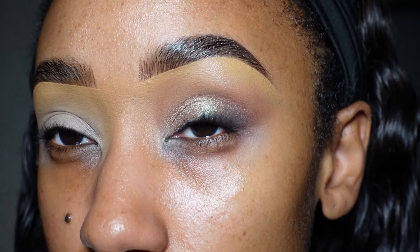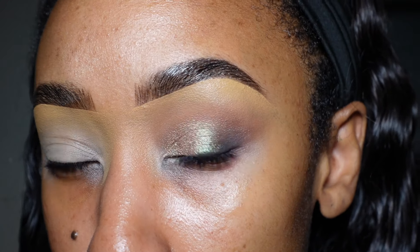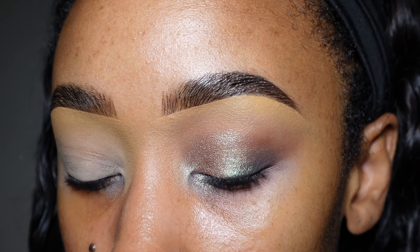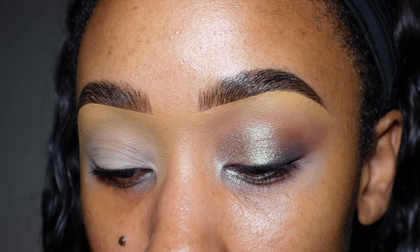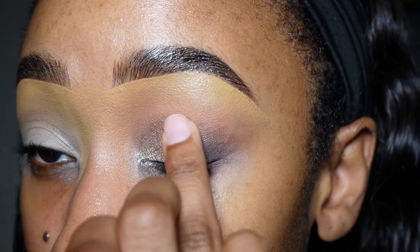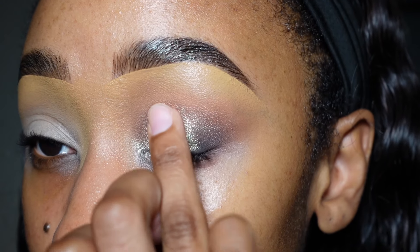It applies so much better with my finger and it's really freaking pretty — simple, but not doing entirely too much. I also want to use this MAC metallic pressed pigment called Prettified. I'm just going to open it up and get a little bit off the top of the seal. I haven't touched this in ages so I really don't know how it's going to apply, but I want to put it right in the center of my eyelid to combine the two shades.